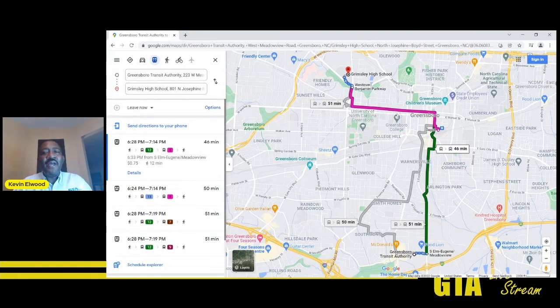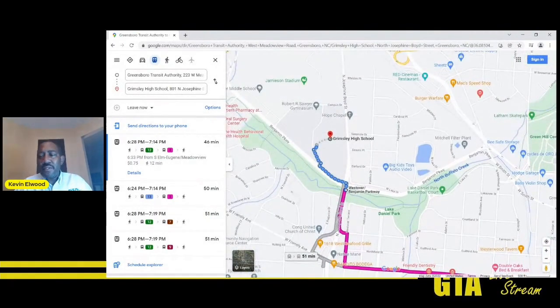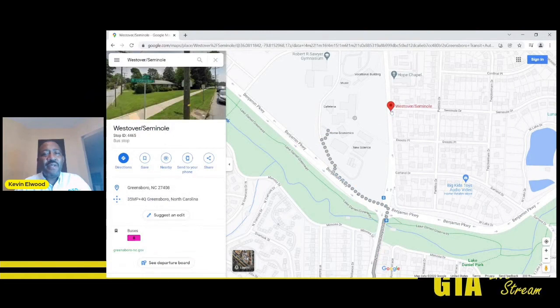Once you get on your second bus, you ride it to your final destination. As you can see, Westover and Benjamin Parkway is where you would get off, and then you walk down the street to Grimsley. There are typically several bus stops around the school. Or if your class is on the western side, you can get off at the bus stop at Westover and Seminole and then cross the street to the school.